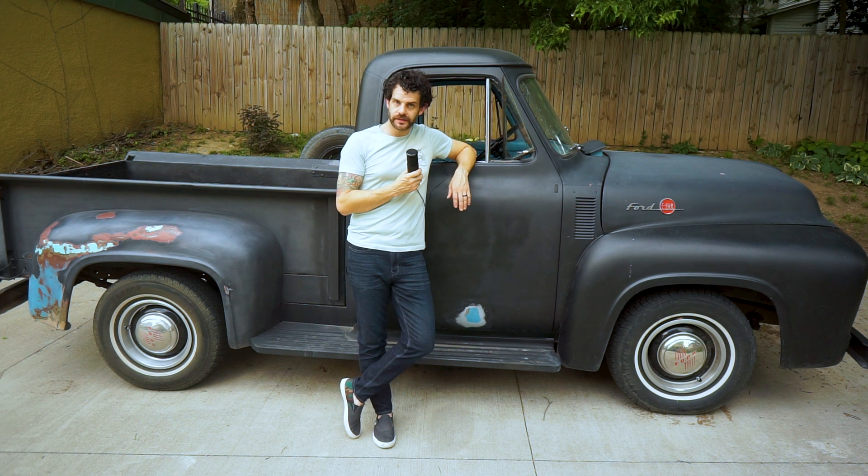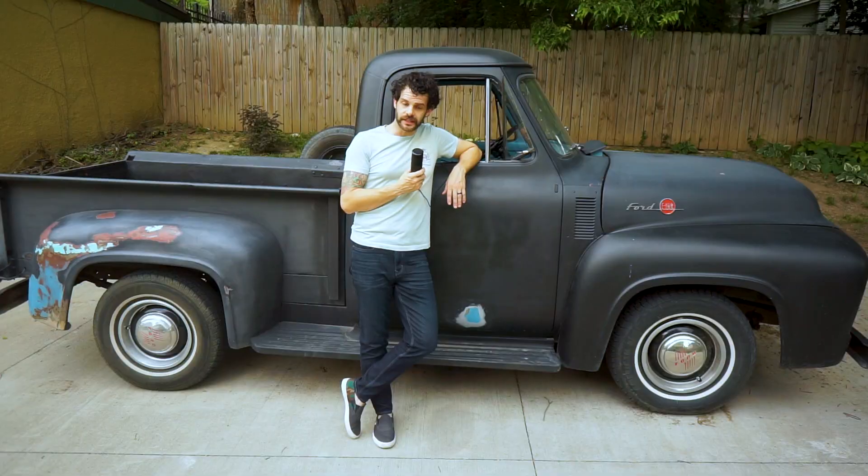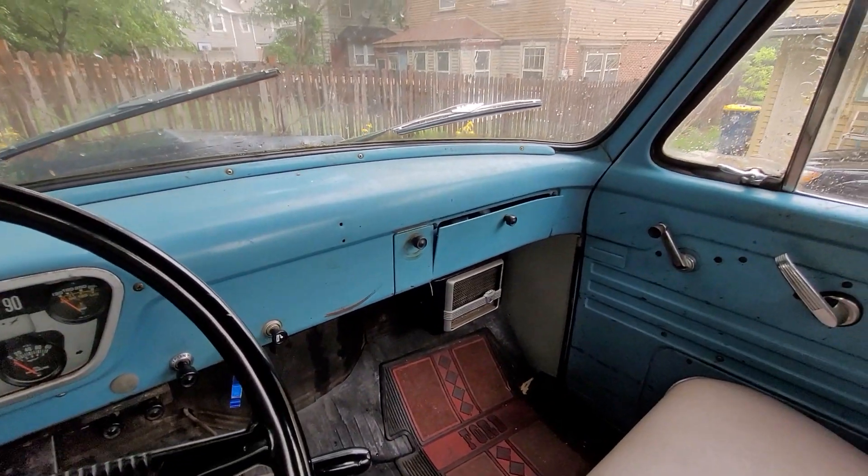Hey everyone, welcome back. I'm Chip, that's Thunder, and this is a 1955 Ford F100 that's been in my family for about seven or eight years now. And this is also Chip, a few days later with a shave and a haircut.